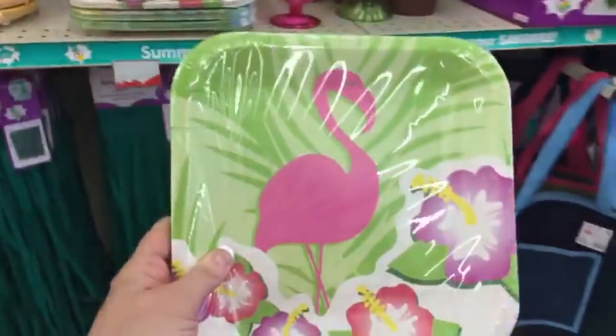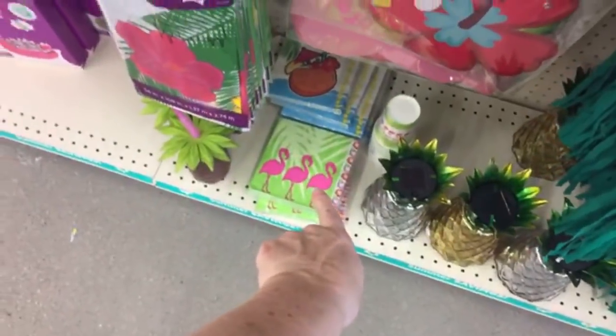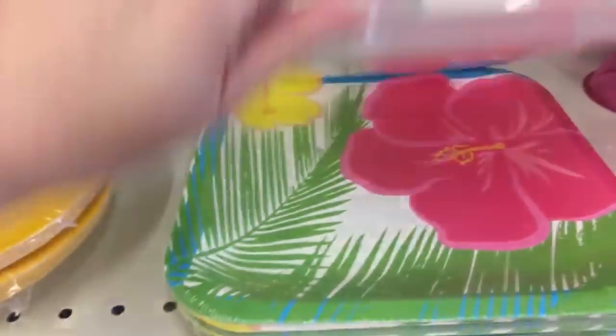Oh look at these plates — just one dollar! And then there's some matching napkins down here also for a dollar. Look at this one — gorgeous.